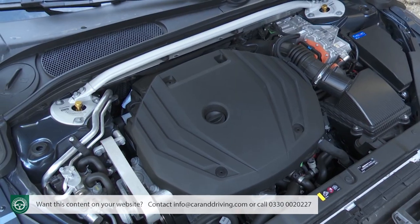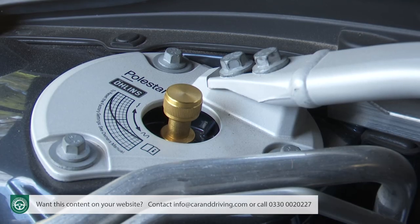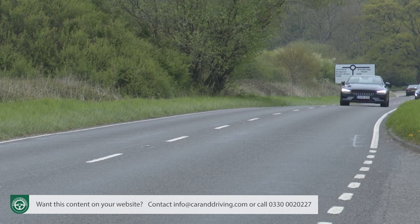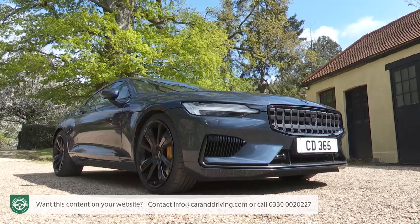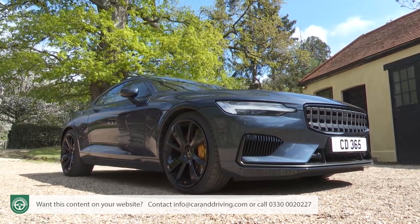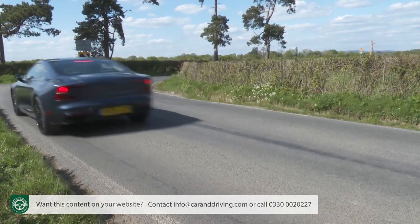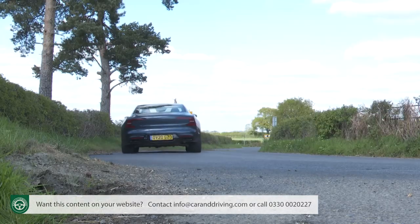Instead, the Polestar 1 has race-style, manually adjustable, dual-flow valve Öhlins dampers with 22 options to deliver suspension feel to suit your exact preference. You lift the bonnet to tweak them at the front via gold dials on the shock absorber turrets, but you'll need to slide underneath the vehicle on a trolley jack to tweak the rears — yes, really, on a £140,000 luxury GT. Most owners will stick with the factory settings: position 9 at the front and 10 at the rear.